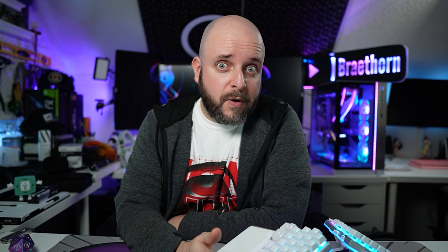One of the most popular systems within the Swarm has been the Centurion since day one, when I started covering Alexander PCs back in December. This is the 12th gen Intel version of the Centurion — the white variant — and this one is on its way to me for a review. If you've been interested to see what I have to say when I get my hands on a Centurion, get subscribed. I'm going to take my time with this and test it thoroughly — give me a few weeks.